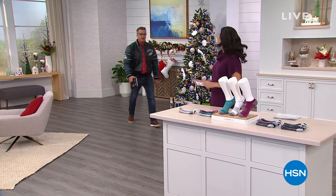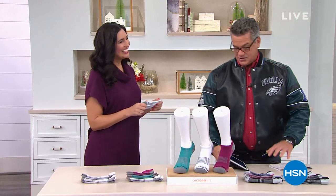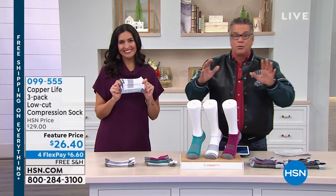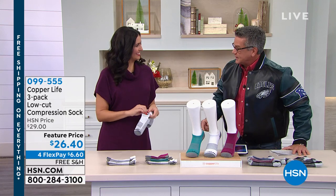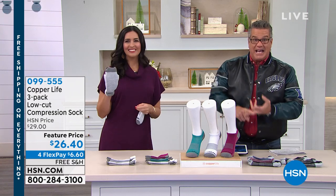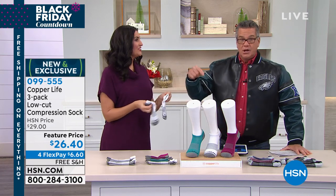We're streaming live on Facebook. If you have questions about the jacket or the Copper Life socks coming up, you can reach us right here. We here at HSN have the exclusive world launch of Copper Life socks. These are the originators — you may have heard of other copper socks, but this is the team that put it all together. The Copper and Zinc Infused Technology helps relieve pain, stress, and aches in your feet. We're doing a three-pack at only $26.40, and you can't buy these anywhere else — they're exclusive here.